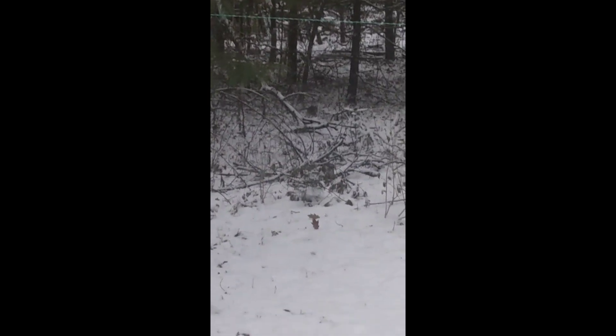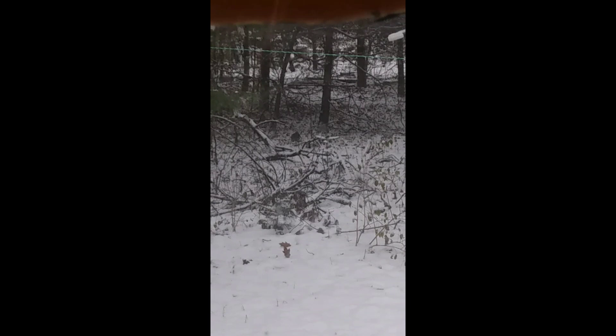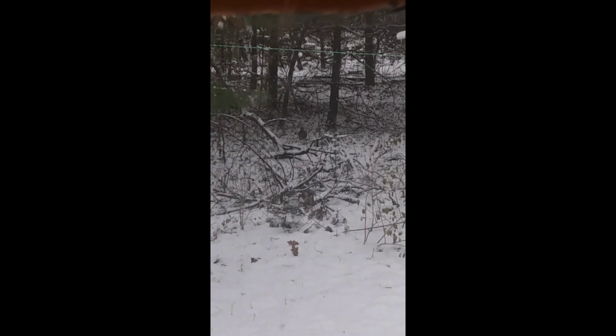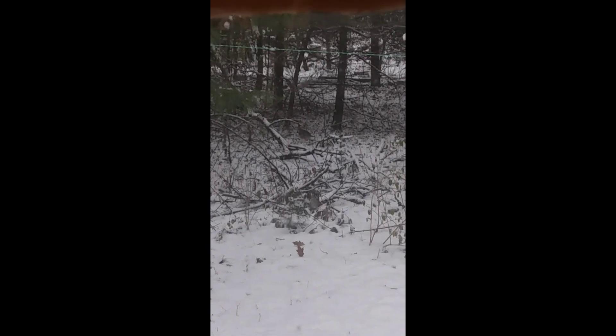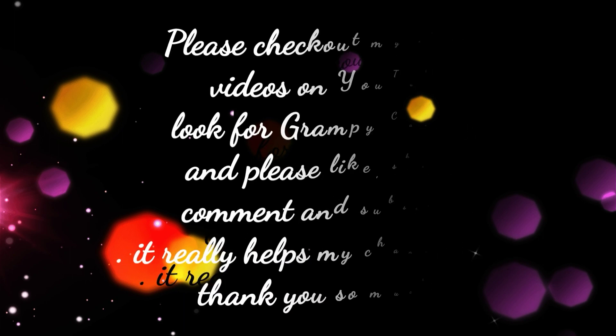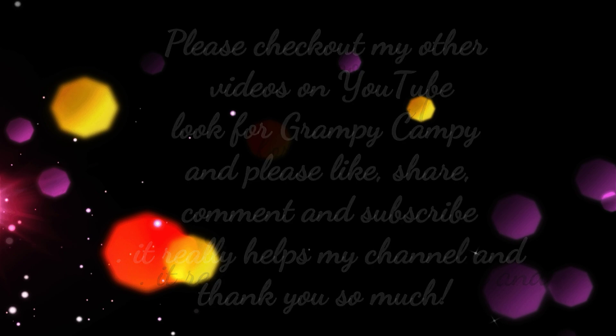She's there, I don't know if you can see her. It doesn't help that I can't hold the camera still. Just thought I'd show you. Bye now. Have a great day. Thank you so much for watching, I appreciate you coming. Please remember to share and subscribe and comment, because every little thing you do helps my channel. Thank you.